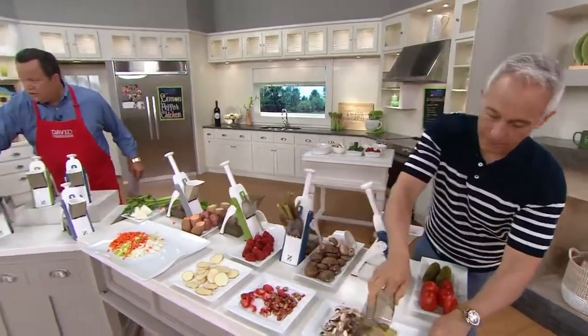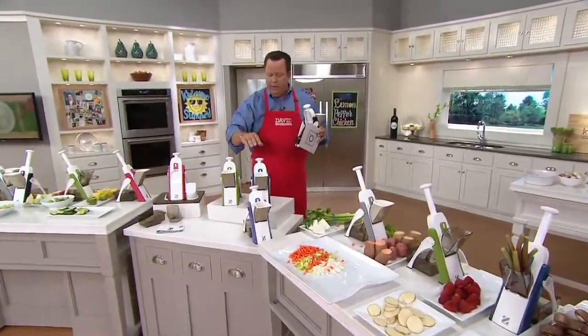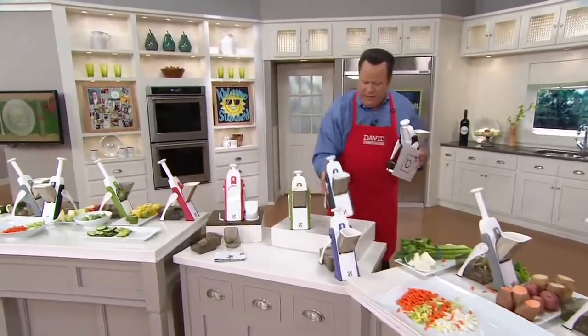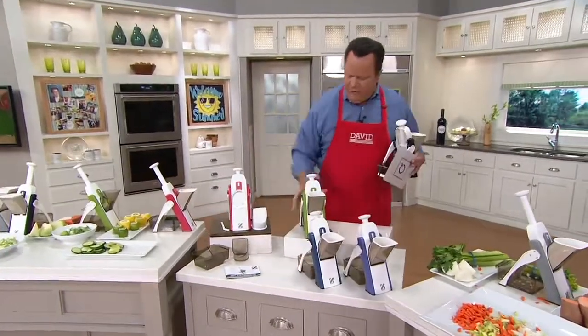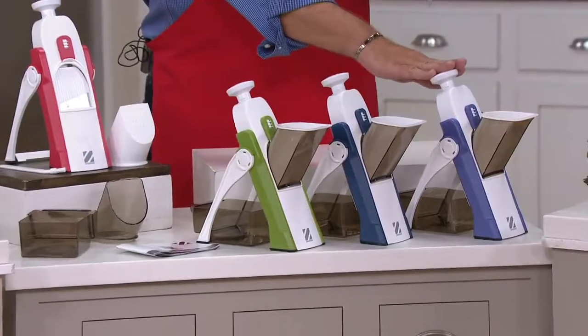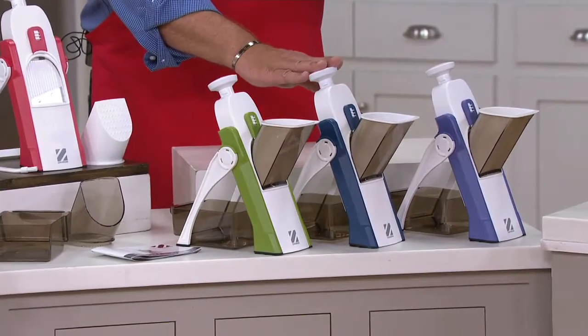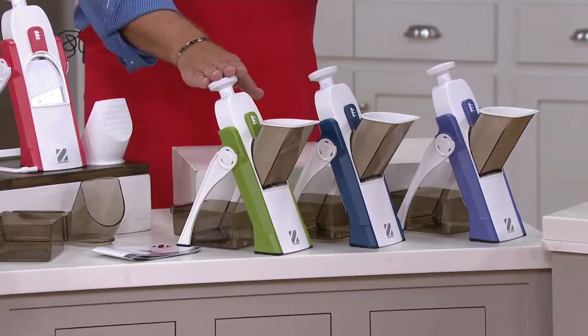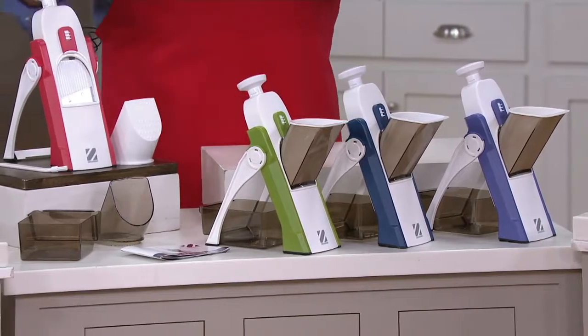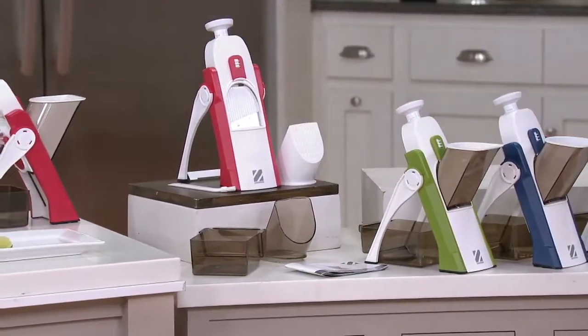We just sold out of the black. So black is now gone. Zakarian Blue — last call on Zakarian Blue, about 100 left. Eggplant, 300 left. Sage green, 800 left. Cranberry up top, 400 left.